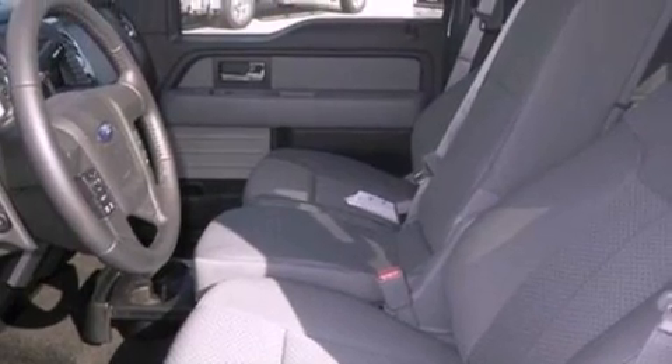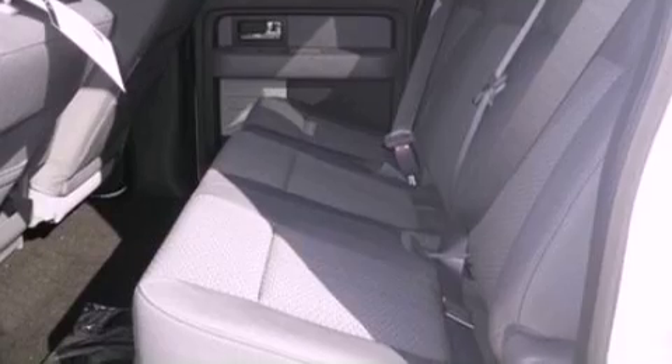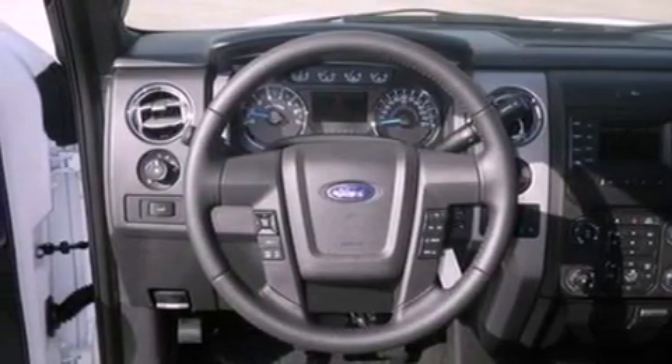Features include a double wishbone independent front suspension, a low-tire pressure indicator, traction control and stability control systems, and an engine immobilizer theft deterrent system.